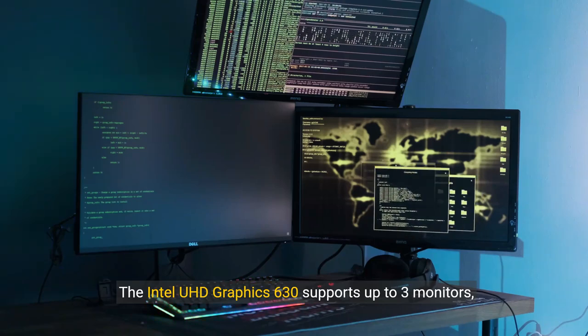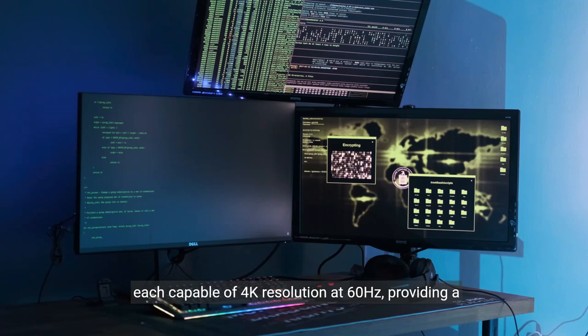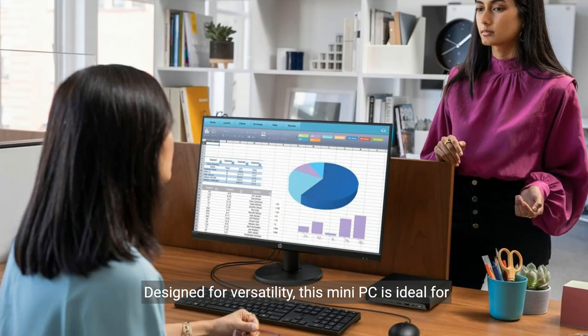The Intel UHD Graphics 630 supports up to 3 monitors, each capable of 4K resolution at 60Hz, providing a stunning visual experience. Designed for versatility,